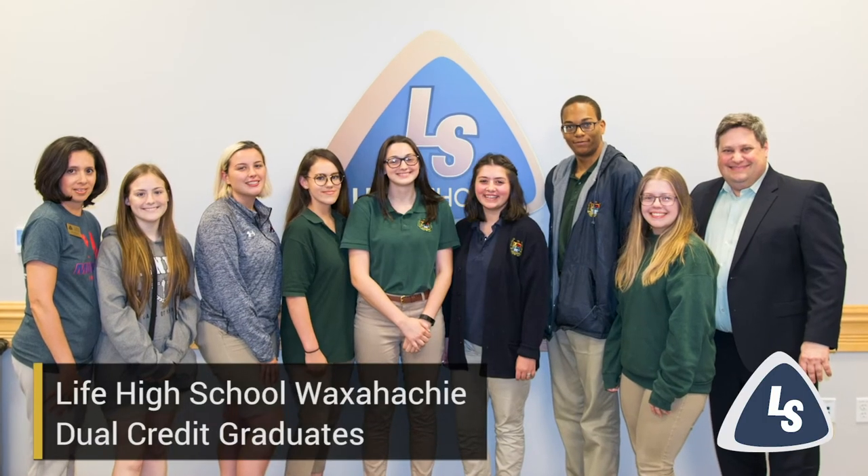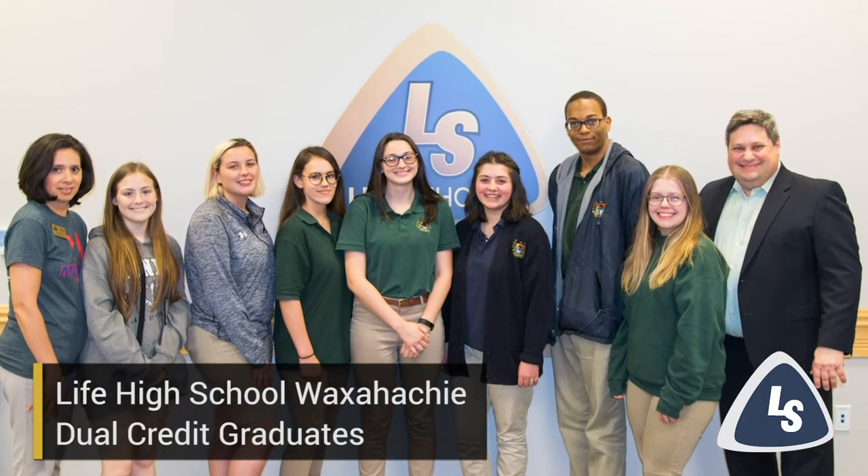Life School is grateful for the partnerships between Navarro and the Dallas County Community College System. Dual credit is one way that Life School is preparing its students to be college ready.